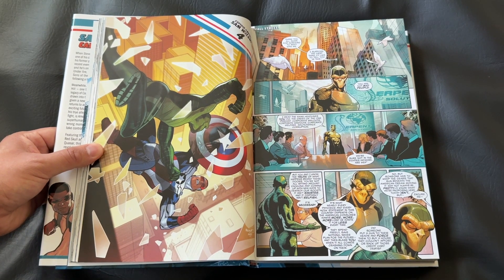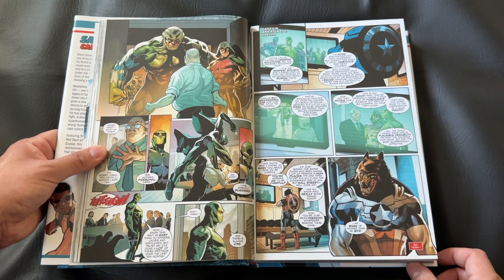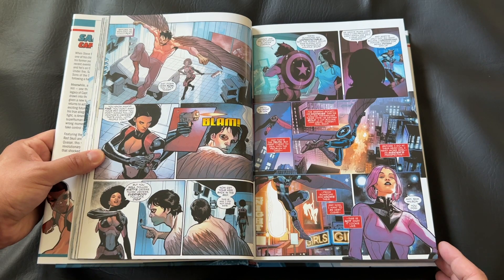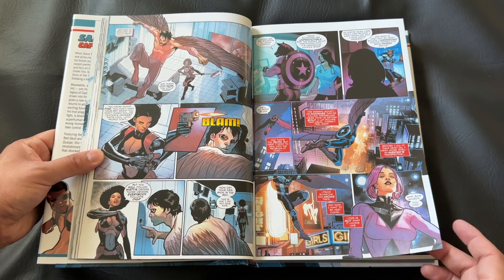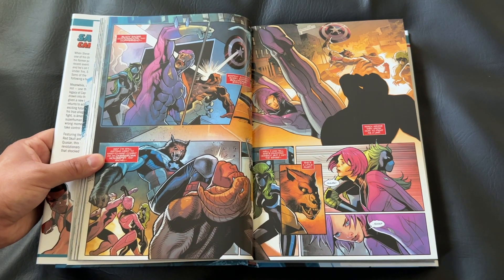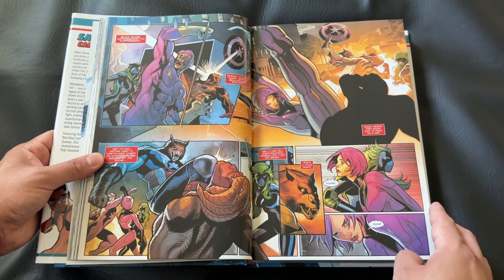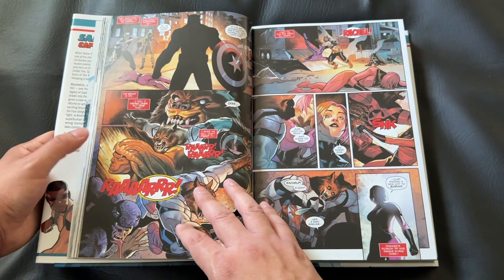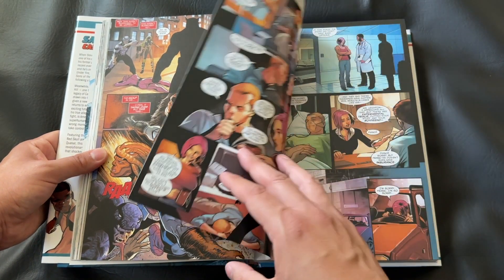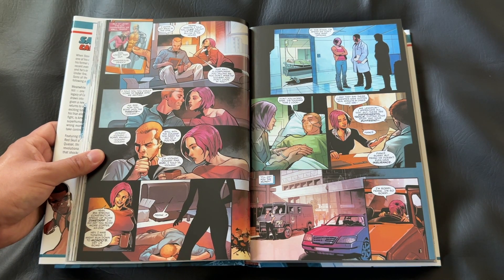Those issues in the beginning are a ton of fun. We have Sam Wilson being assisted by characters like Misty Knight, which was a really fun thing to see. He also gets a sidekick in his own Falcon — Joaquin Torres — who becomes a really prevalent character throughout this run. His whole origin was really interesting, and that character added a lot of levity and fun to this overall run from Nick Spencer. A really great addition to the cast.